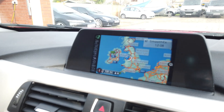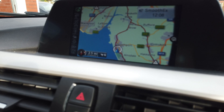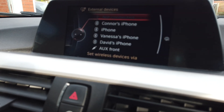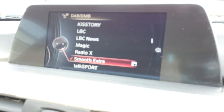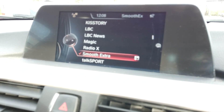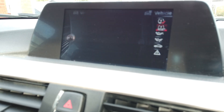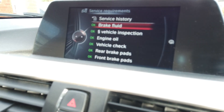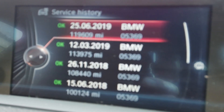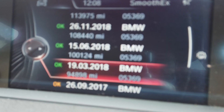The mileage is 125,220 showing an average of 53 miles to the gallon. With this one you've got your satellite navigation system which is working fine, connection for your phone, and DAB radio. Going into the vehicle information and down to vehicle status, the service history is all there - all BMW services: last service at 119,609, then 113, 108, 100, 94, 80, 59, 40, 20 - so full BMW service history.